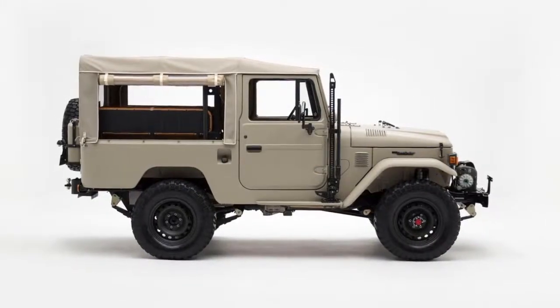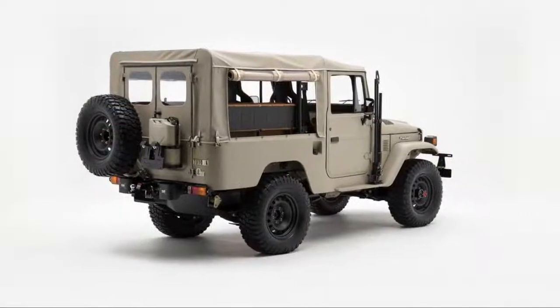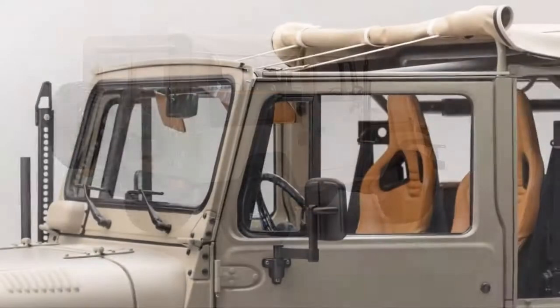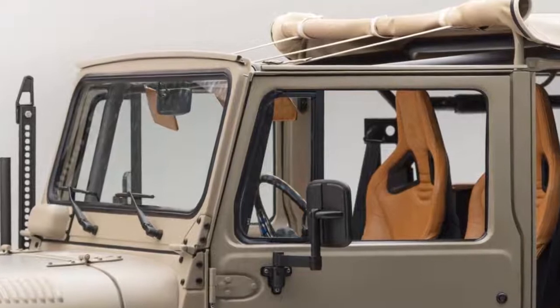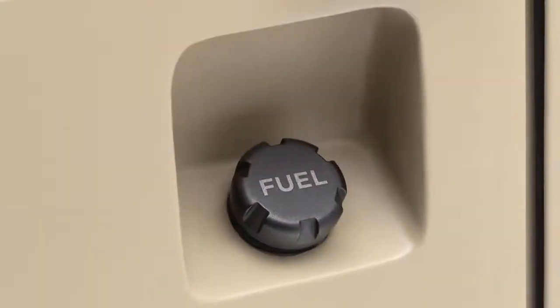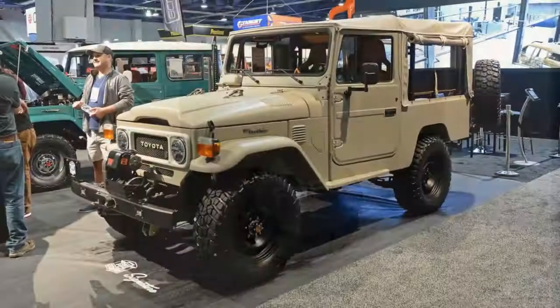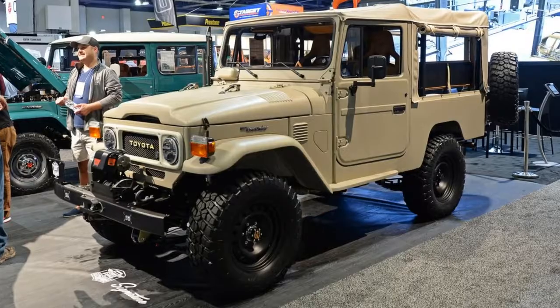All in, the signature model starts at $200,000. That's a substantial increase over the $85,000 base price of the classic model. Still, there are worse ways to spend your cash.